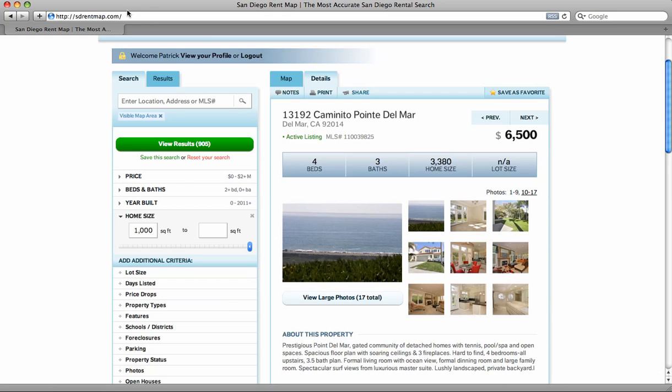For more information, the new website for San Diego Rentals is sdrentmap.com.